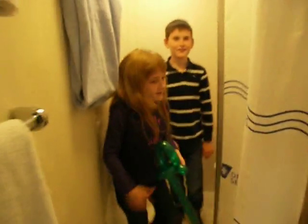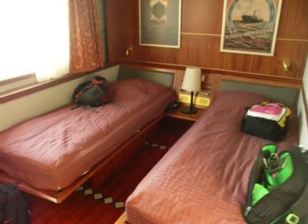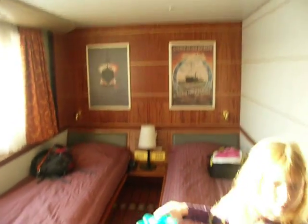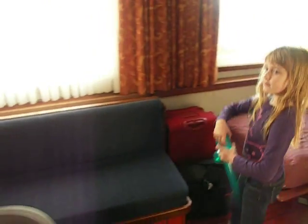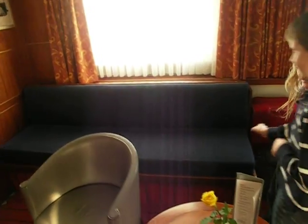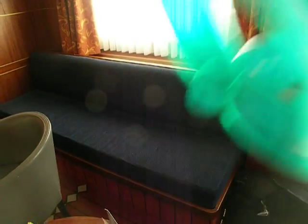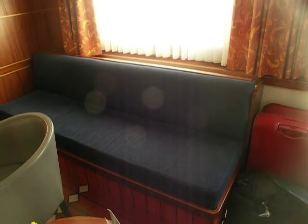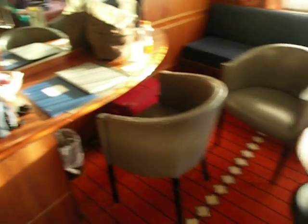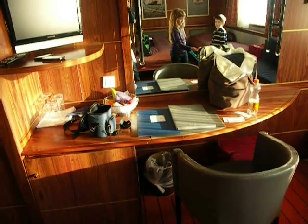So this is a three-sleeper cabin. We have two lovely beds, and we also have a couch that folds out into a bed when we've asked for it. We have a lovely little table and a couple of chairs — some place to sit.